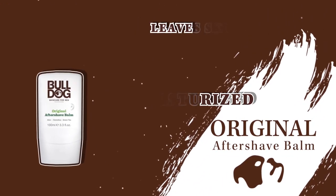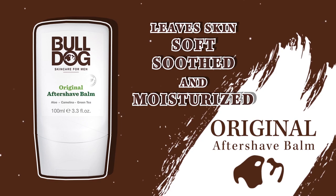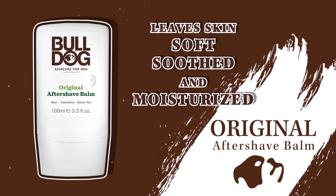Original Aftershave Balm. This specifically formulated, non-drying aftershave balm leaves skin soft, soothed, and moisturized. Specially formulated for easy absorption without feeling greasy or sticky.